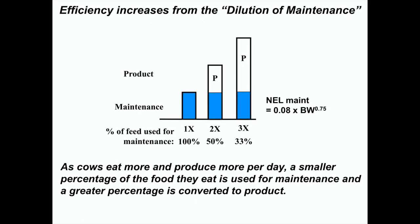I want to talk about the dilution of maintenance concept. If a cow is simply existing, not producing any milk, all of her feed is used for maintenance — that's 1x maintenance intake. If she eats twice as much energy and half goes to making milk, that's 2x maintenance. At 3x, only a third of her energy goes to maintenance; at 4x it's 25%, at 5x it's 20%, at 6x it's 17%. As she eats more and more, the percent used for maintenance goes down, but the incremental improvement gets less and less.